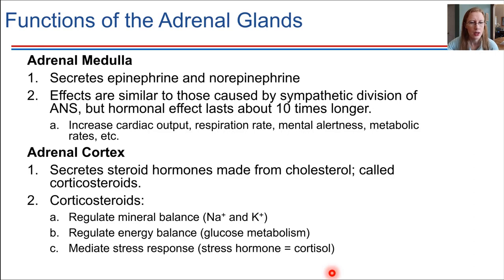These hormones help to increase things like respiration rate, cardiac output, mental alertness, and metabolic rates — the rate at which you're using energy. All of that gets increased in response to epinephrine and norepinephrine.